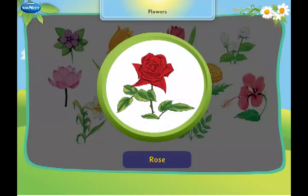This is a rose. It has thorns on its stem.